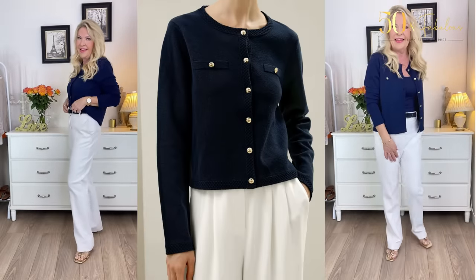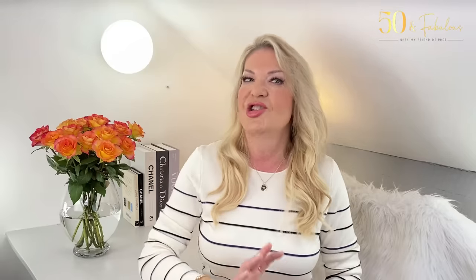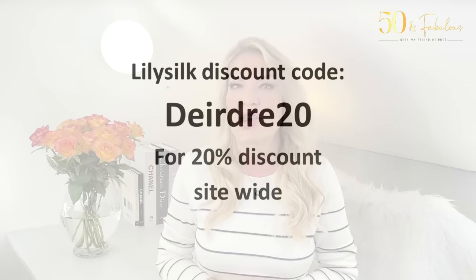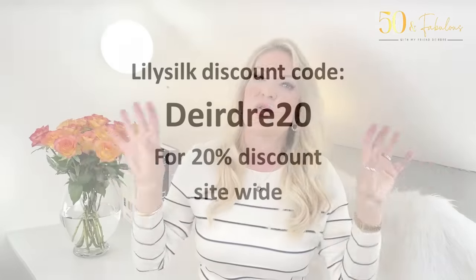Before I move on to other neutrals, I'd like to share my discount code for Lily Silk, which is DEIRDRE20 for 20% off site-wide. I will put all the details of everything I'm showing you under the video — it is 20% off site-wide.